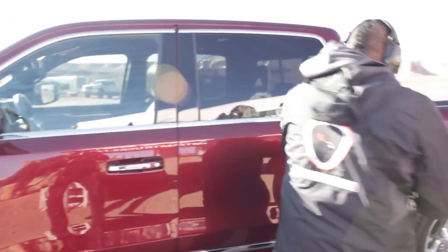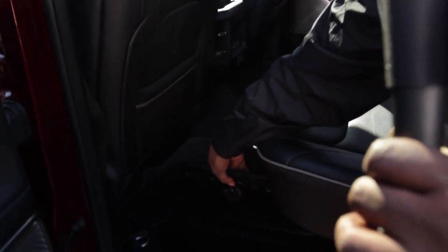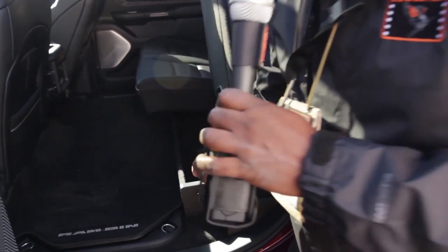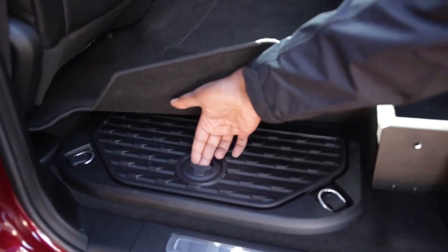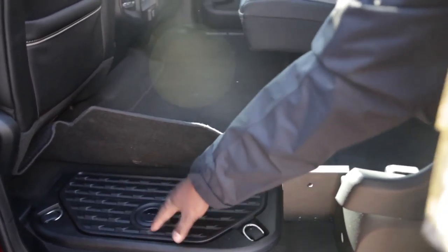There's nothing but storage in these things, that's what I like about them. One of my favorite features about RAM trucks is that you've got tons of storage in here, and this is no different. Even under the seat there's storage — there's a little box you can open up and put a rifle, fishing poles, bows and arrows, or survival gear in there. It locks, opens, and you can actually pull it out — it's removable.